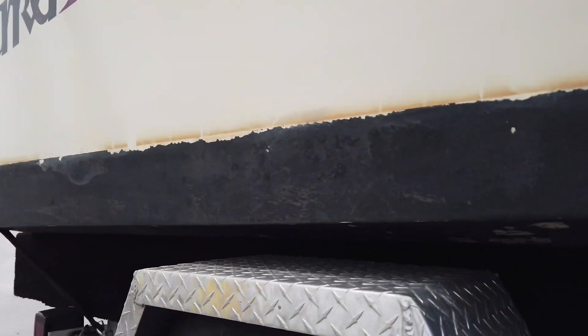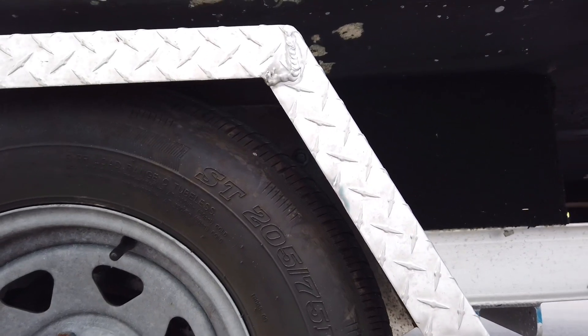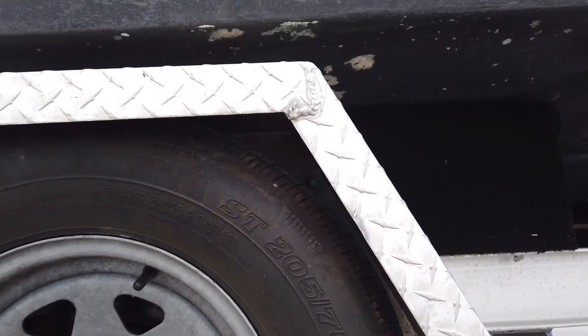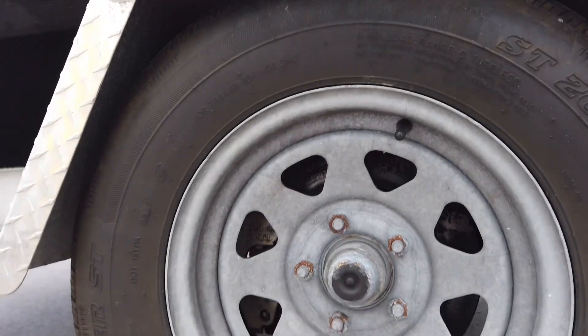We need to get some spare tires — it's a 5-lug 205/75-14 and it looks like a radial, so we'll see if we can find some similar. There are brakes on the trailer too, which is nice.